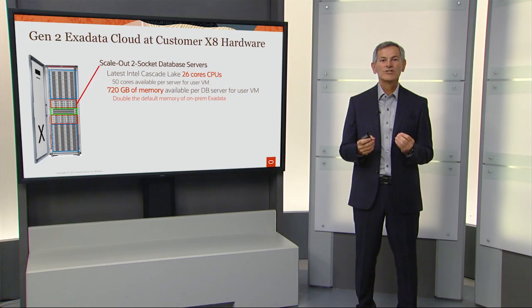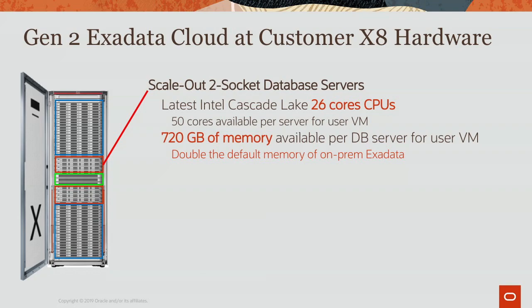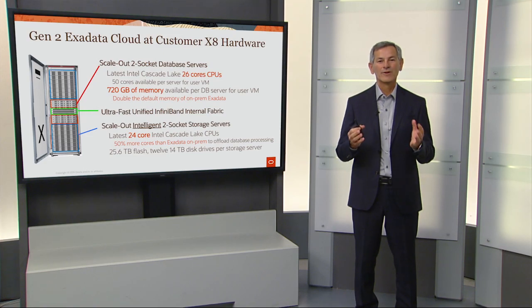The Gen2 Exadata Cloud at Customer hardware includes database servers, a super-fast internal fabric, and storage servers. For database servers, we're using the latest generation Cascade Lake 26-core CPUs, which is actually more cores than you get with an on-prem Exadata. You get over 700 gigabytes of memory per database server, which is double what you get with an on-prem Exadata. You get our super-fast unified InfiniBand internal fabric. In the storage servers, you get 24-core latest Intel Cascade Lake CPUs, which is 50% more processing power than with an on-prem Exadata, and each storage server has over 25 gigabytes of flash and 12 14-terabyte disk drives — an ultra-powerful configuration for Cloud at Customer.